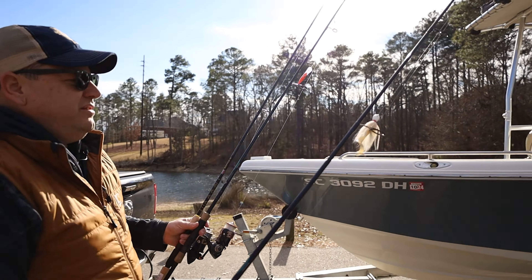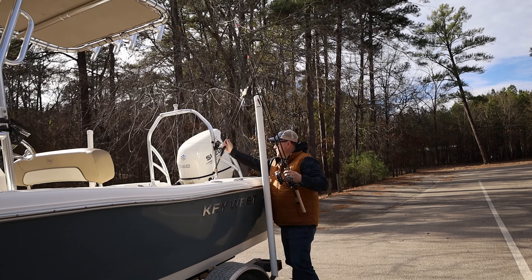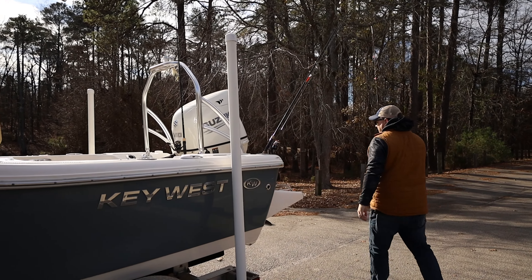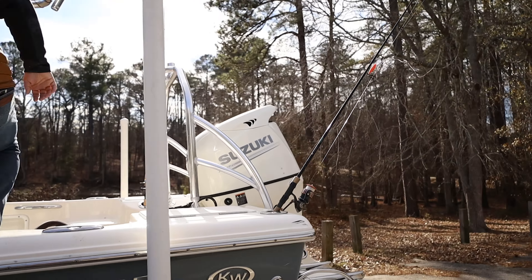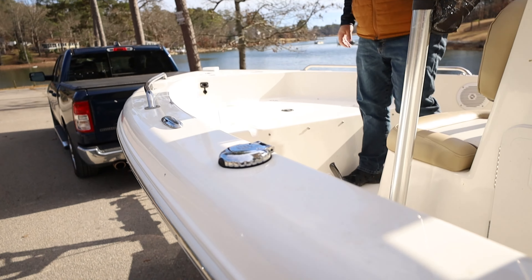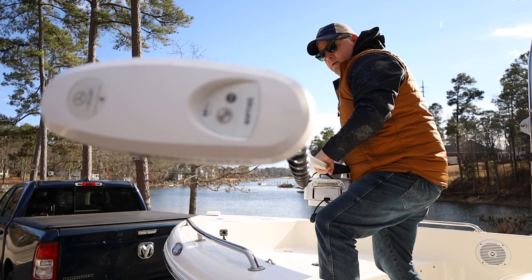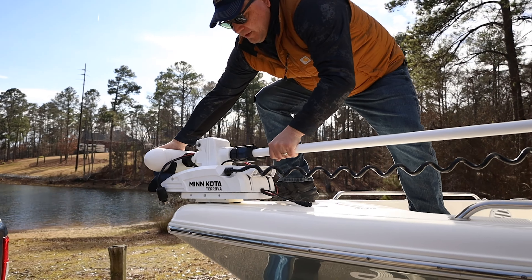We've got all kinds of gear for offshore fishing, inshore fishing, lake fishing, river fishing, fly fishing — admittedly we probably fish more as a family than we do hunt. This is a new addition to the rig in the last year. I used to get really aggravated when we would go fishing offshore because we'd get blown off the reefs. We'd try to anchor or fish out there, but we could never stay on a spot longer than a couple of minutes.